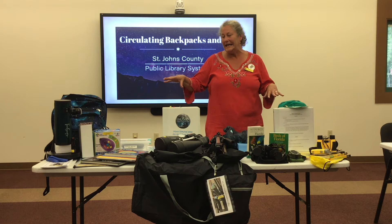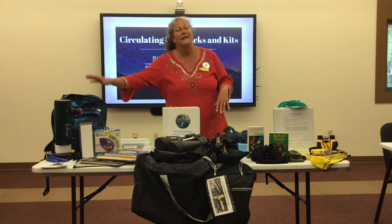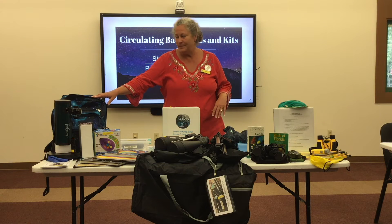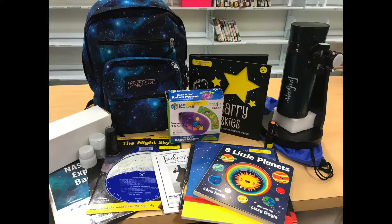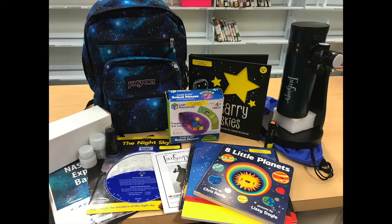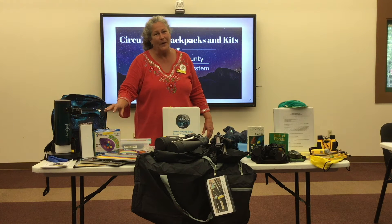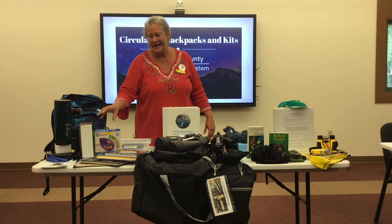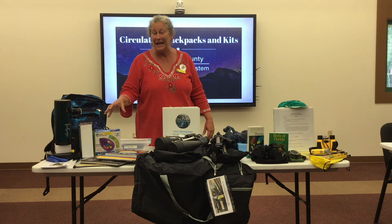These are backpacks and kits that you check out from your local branch. This is our NASA Space Explorers backpack. It comes with a telescope, a couple of lenses, some reading materials, some helpful information, and also a coding game — it's a Coding Go mouse that's great for both adults and children.